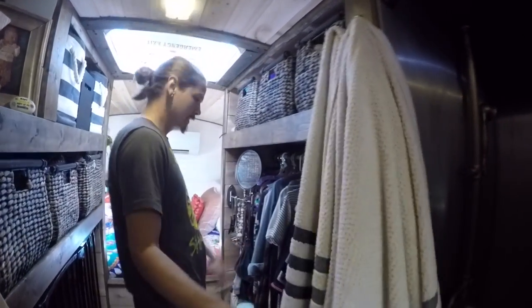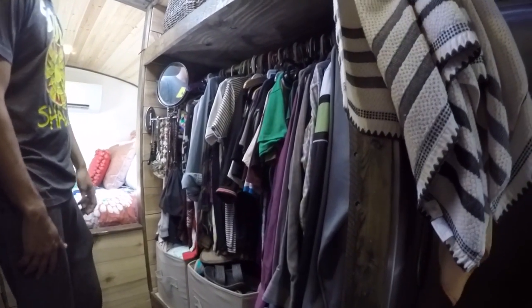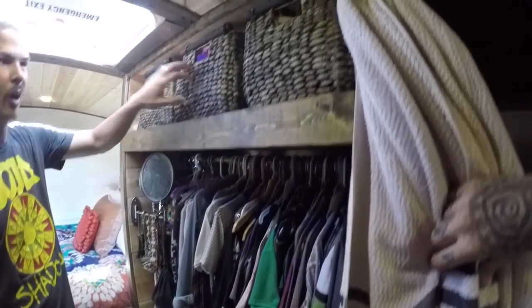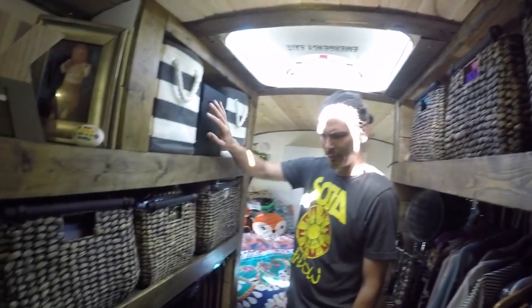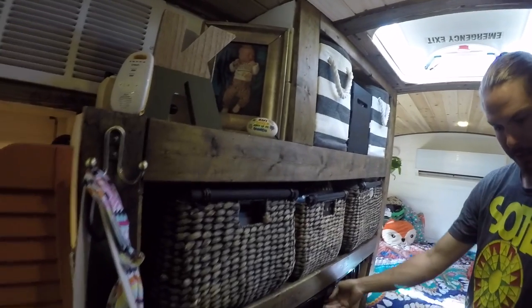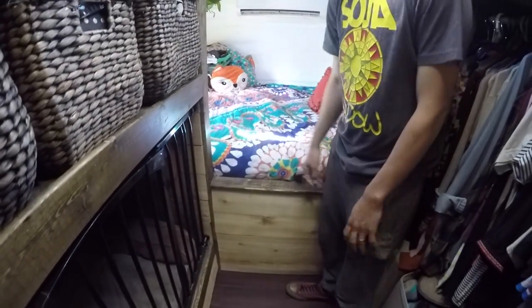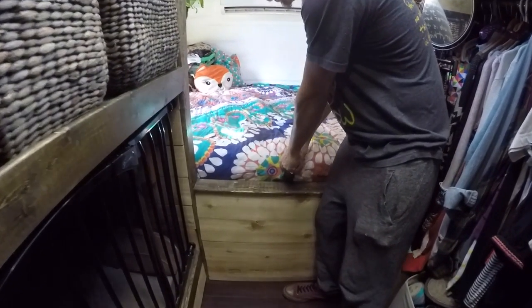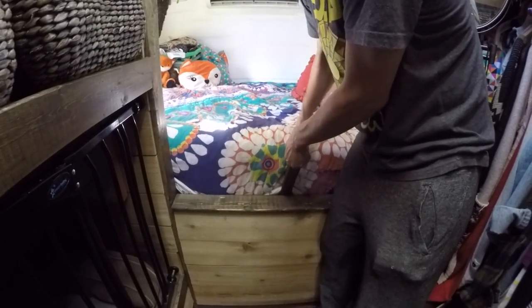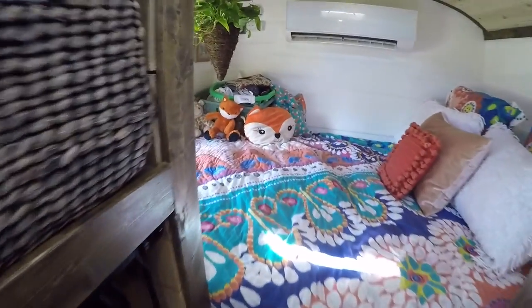We actually do have quite a bit of closet room — Tamar's a big clothes person, had to have all that. Our little fold-up stuff goes in baskets like this, and Callan's fold-up stuff is over here. Little dog kennel for our pups. This bed lifts up and it's all storage underneath — it just pulls up on a hinge system. Tons of storage.